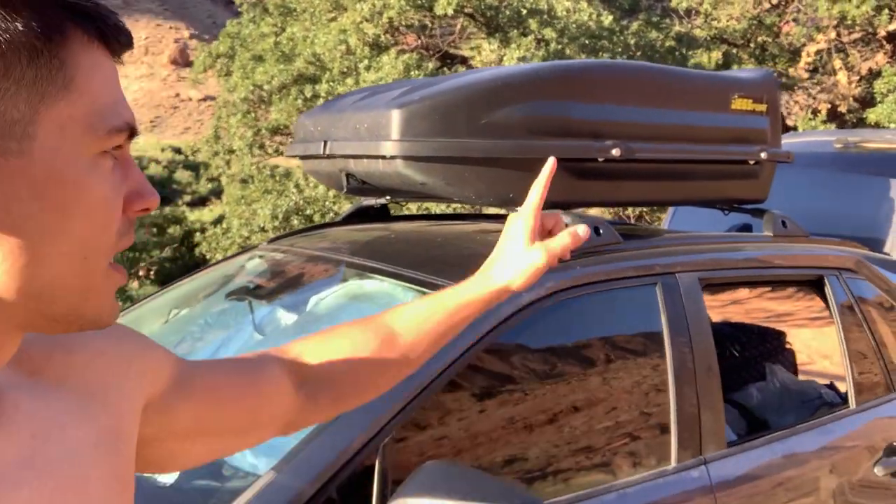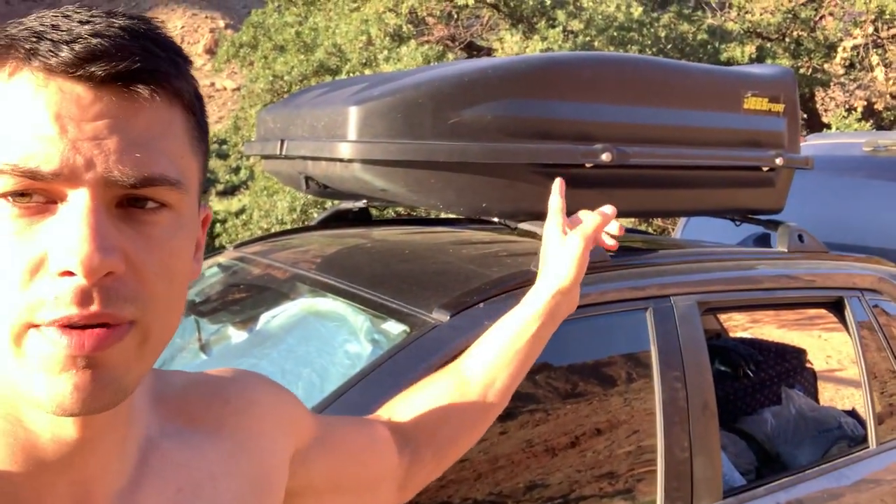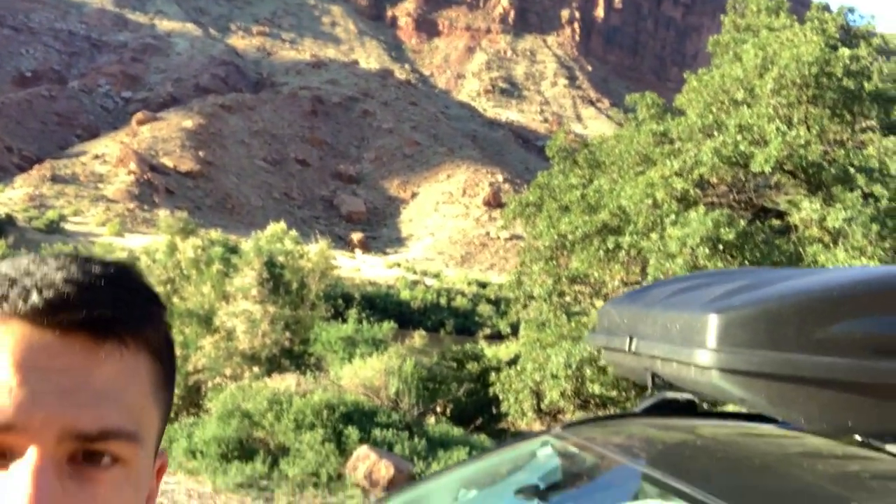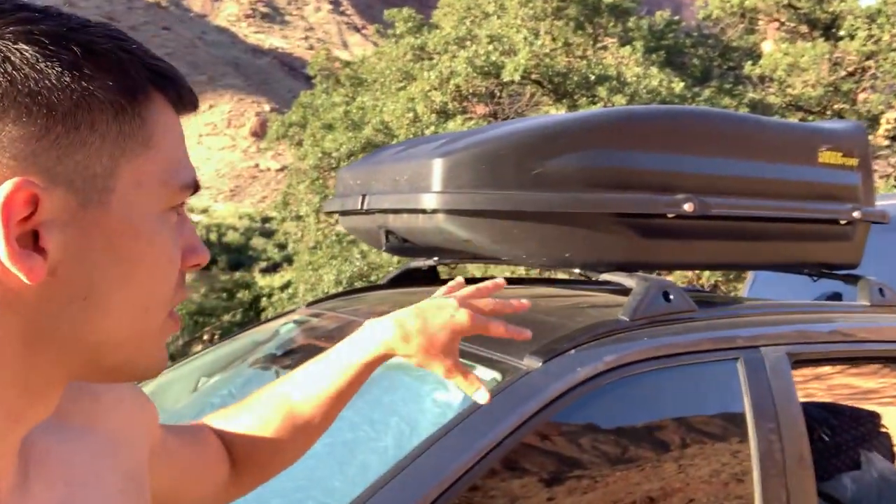Hey everyone, it's John. Just wanted to give you a quick update on this JEGS rooftop carrier that we've been using. We were out camping in Utah here — it is beautiful as you can see — and I wanted to give you an update on how this has been to use.